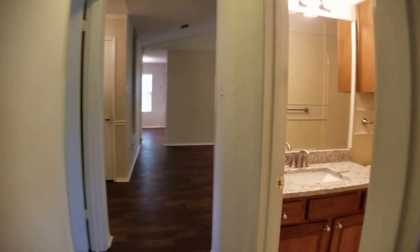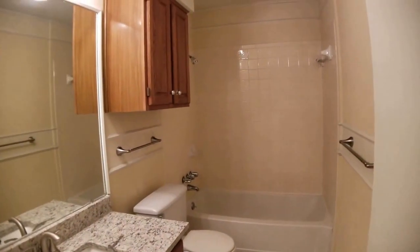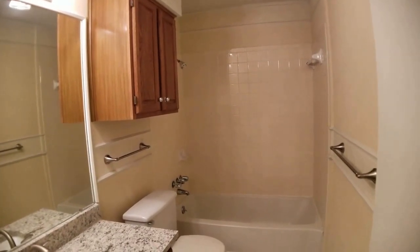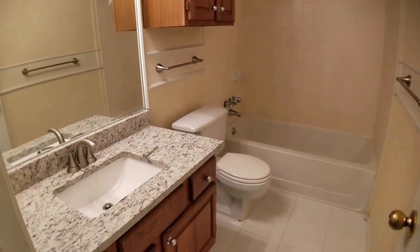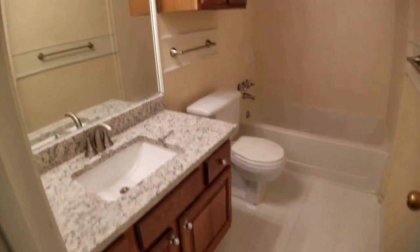Exiting the final bedroom, we'll give a quick peek at the hall bath. It looks similar to the master bathroom — a tub-shower combo with tile surround at the back, and a nice granite vanity with tile floor in here as well.